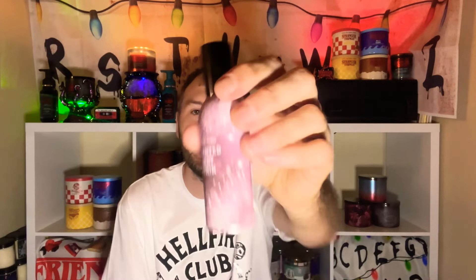Enchanted Candy Potion smells like a berry, sugary candy scent. I don't know why they didn't bring it back. I was going to hold on to this but decided — let's just use it up and enjoy the collection.